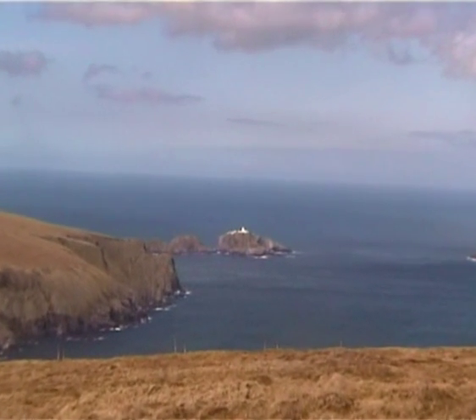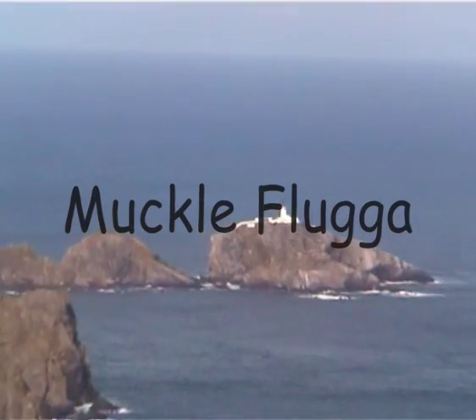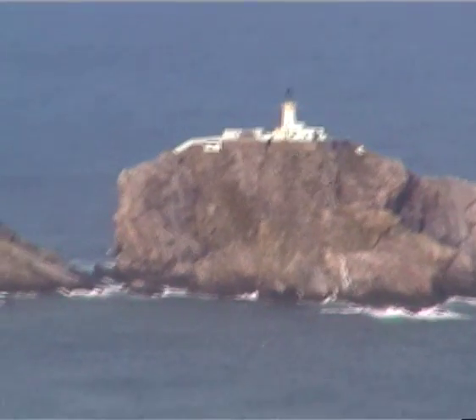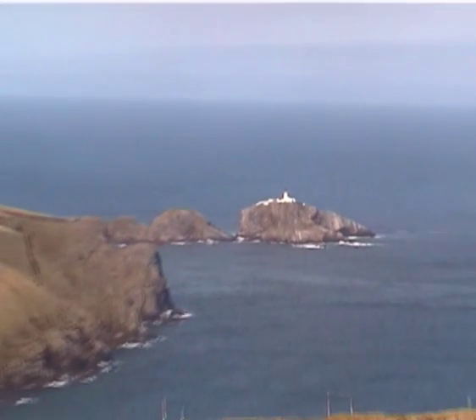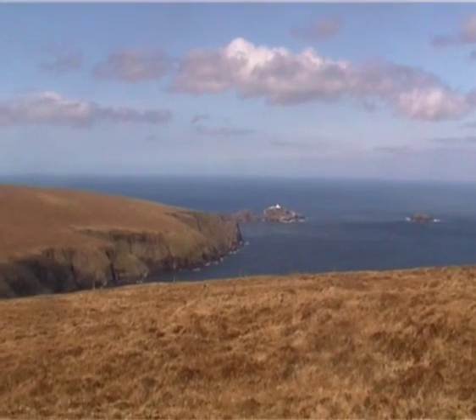Coming into focus now is the northernmost point of the UK. This is the tiny island of Mucklaflugger with Mucklaflugger lighthouse. There are now trips available from the island of Unst where you can actually potentially land on Mucklaflugger, and obviously you can see that you've been to the northernmost point of the UK.